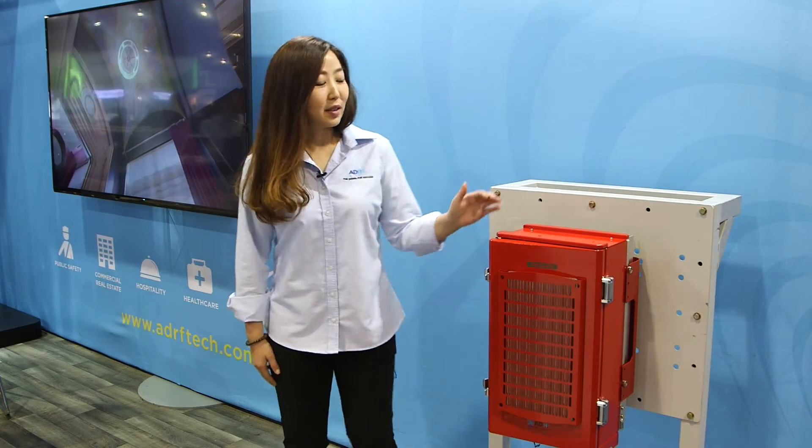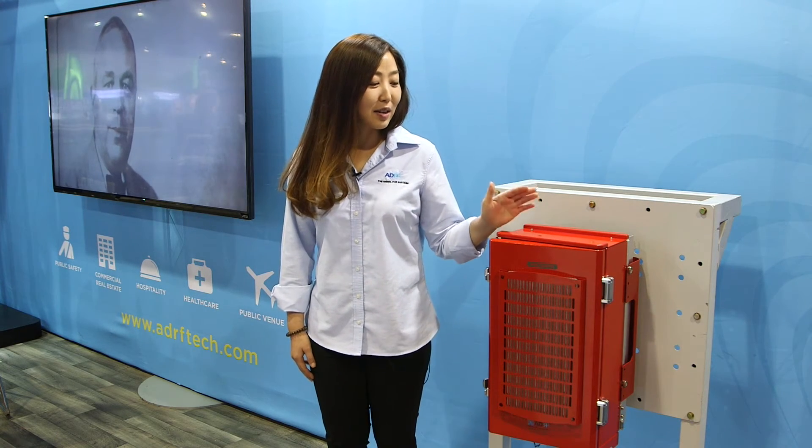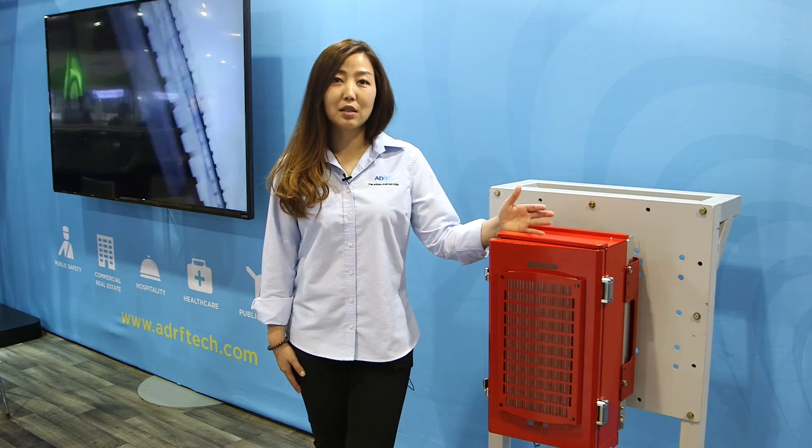Another set of products we're featuring at CTIA is our public safety solution. This is our 700-800 channelized digital repeater, which is a great solution for small to medium-sized venues where you need a public safety solution.